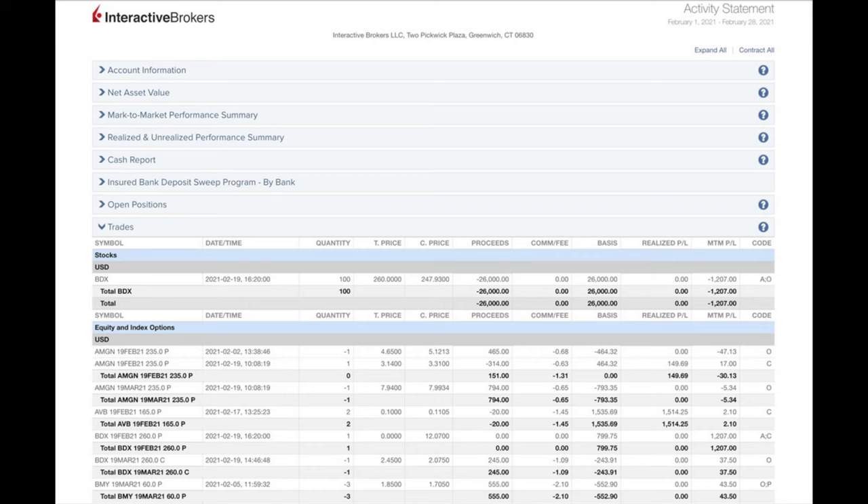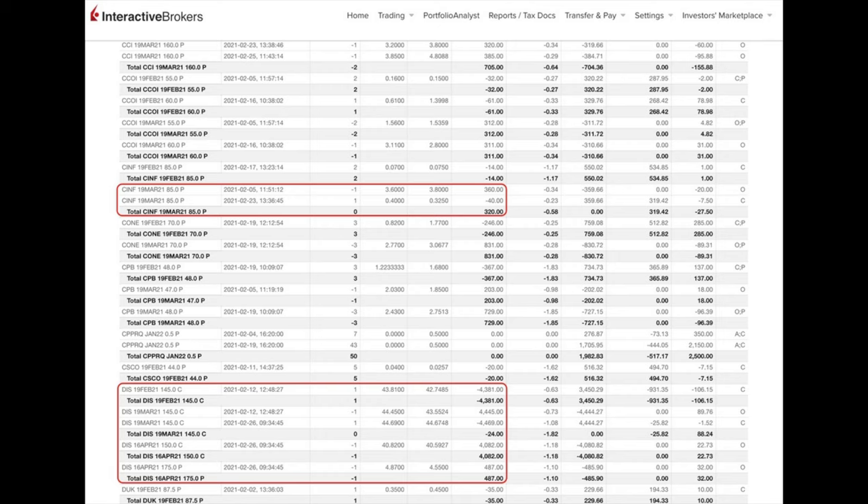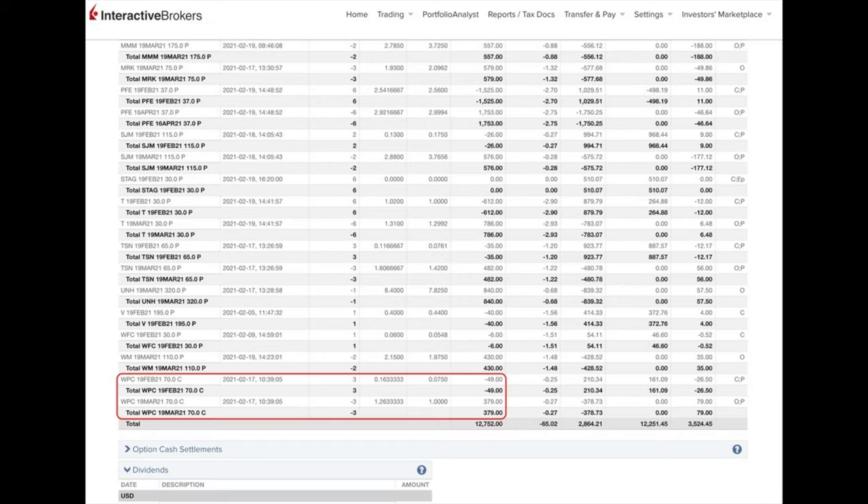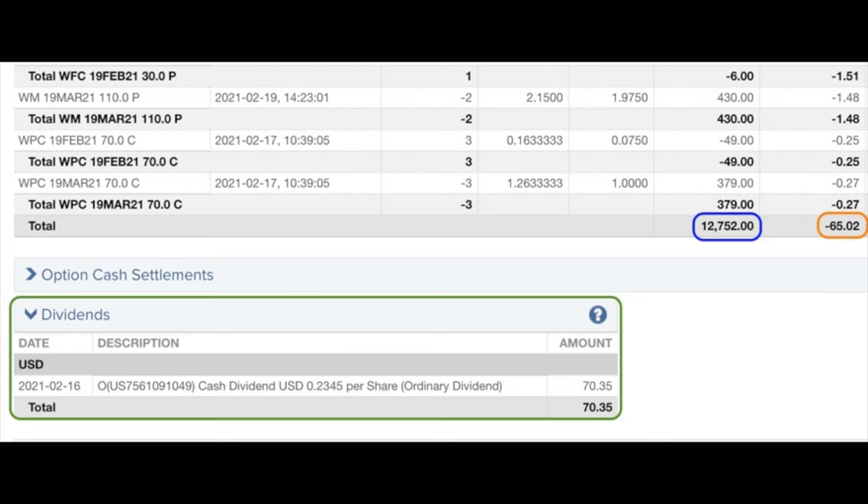Let's get started. Here you see a list of every option trade we did last month in February. The red boxes are the trades we're going to talk about in this video. We will discuss a naked short put option trade that we did in the insurance company Cincinnati Financial, as well as a covered call trade that we did in WP Carey. Then I will give you an update on a Disney leap or poor man's covered call position.